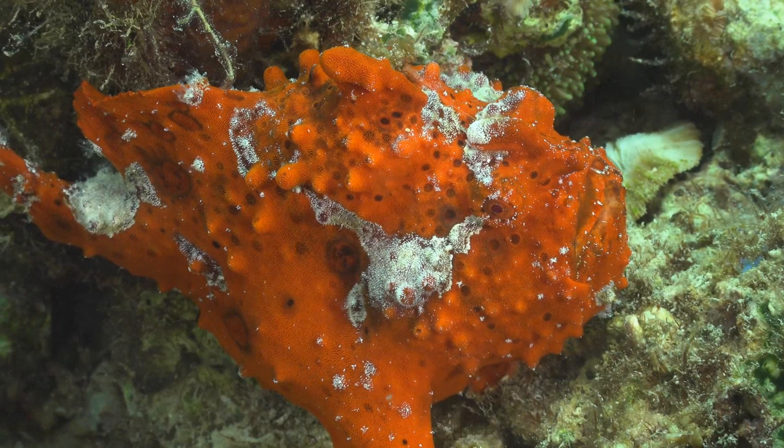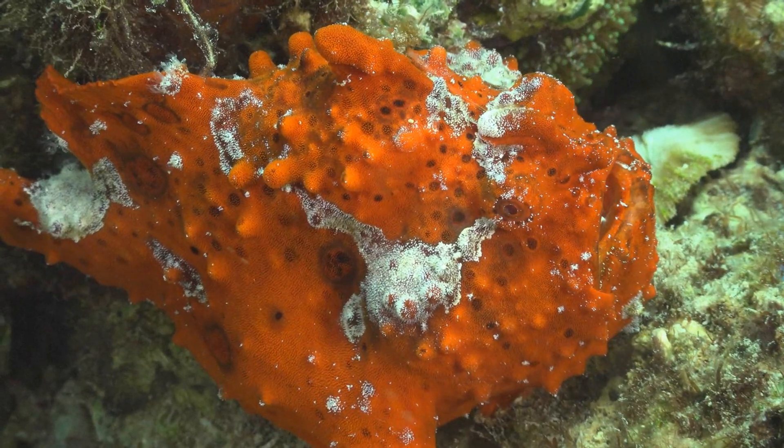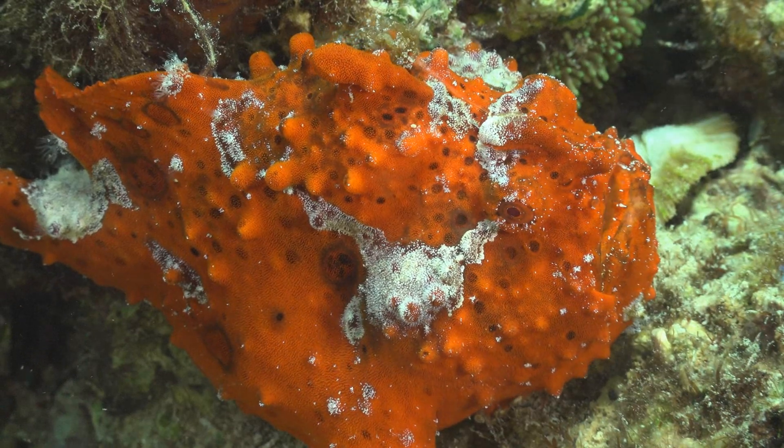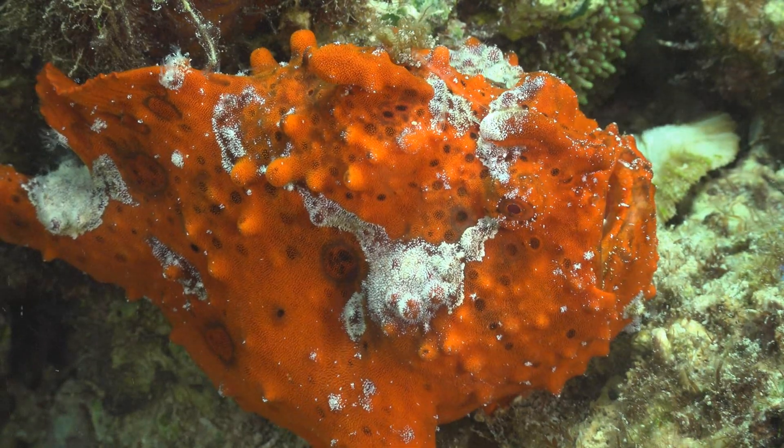Frogfish are known to be voracious predators that can swallow prey as large as themselves. In fact, they can even swallow prey that is larger than their own size due to their highly expandable stomachs.